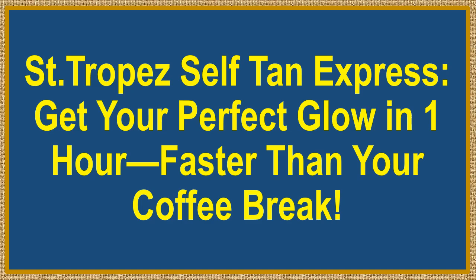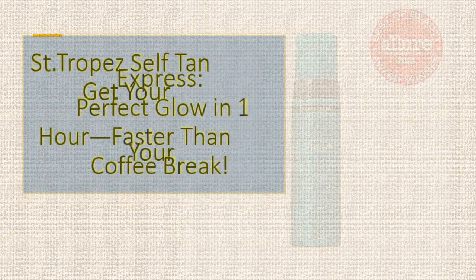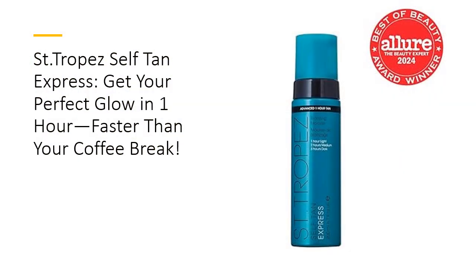Saint-Tropez Self-Tan Express. Get your perfect glow in one hour, faster than your coffee break. Meet your new glow-up secret weapon, Saint-Tropez Self-Tan Express Mousse.